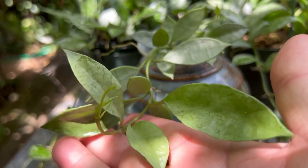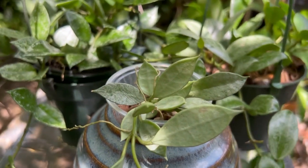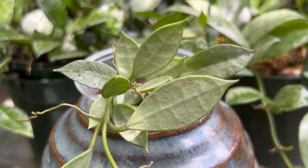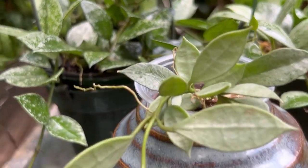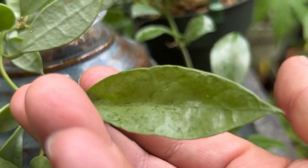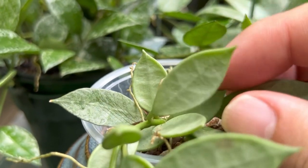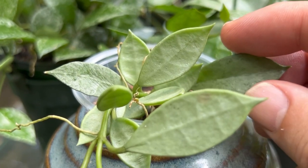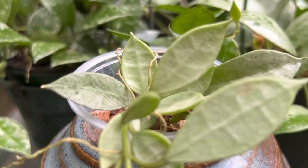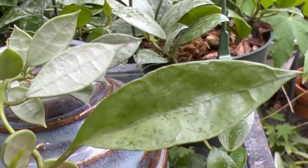This one I acquired as hoya lacinosa silver — it actually deserves that name because it's almost completely covered in splash, you barely see any green coming through. So this is hoya lacinosa silver, definitely. The difference in leaves: this leaf was grown outside in my conditions, hot and humid, and these little ones were grown inside my terrarium under a grow light. The conditions a hoya grows in greatly affect the shape and appearance of the leaf — one plant, two very different-looking leaves.